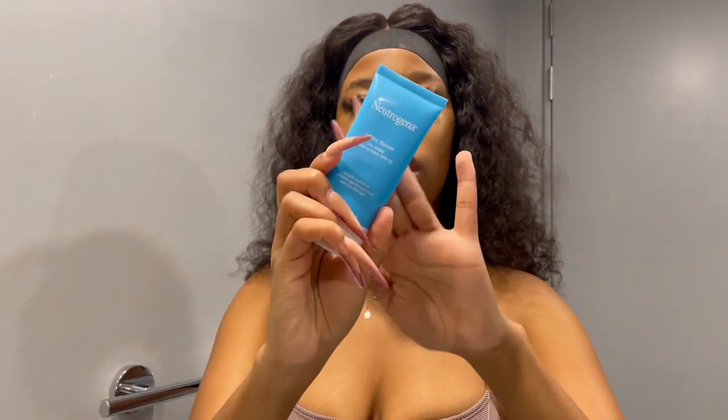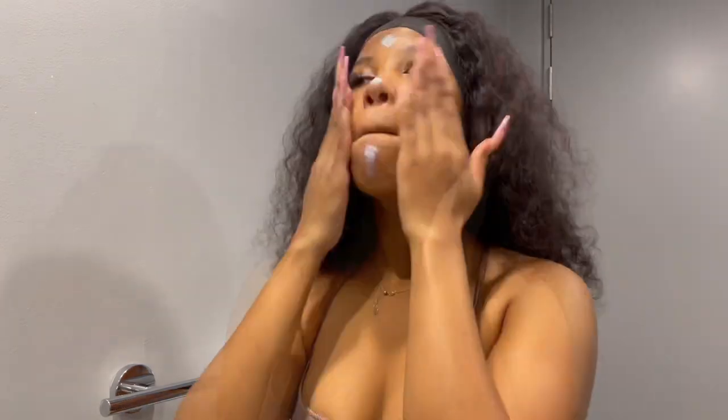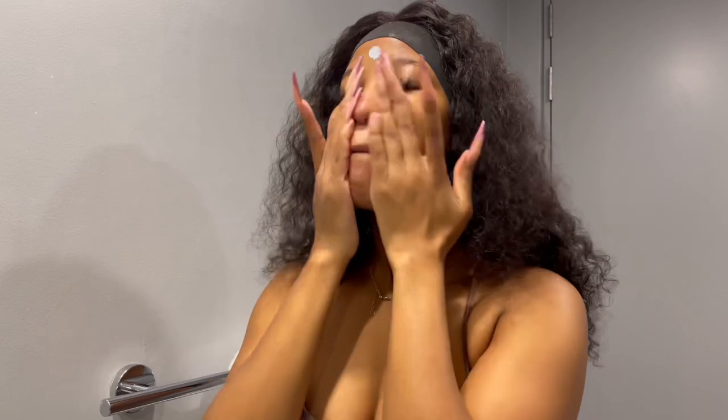I normally forget to put on sunscreen, so this has a bit of sunscreen in it — which actually works for me because I always forget to put sunscreen on my face and body. With this, I don't have to worry about sunscreen — it's actually like a two-in-one. So we're just going to massage this into my skin.